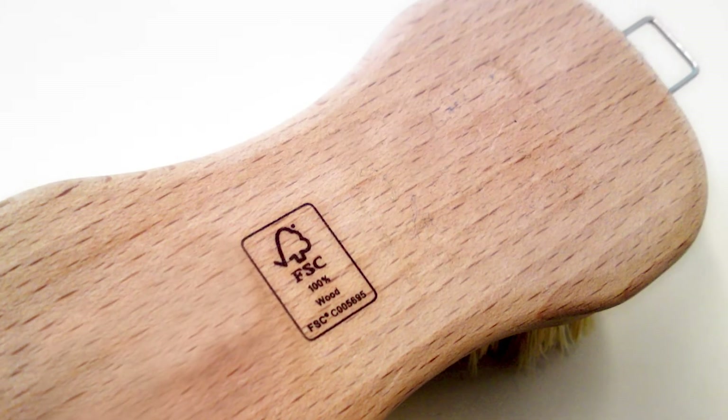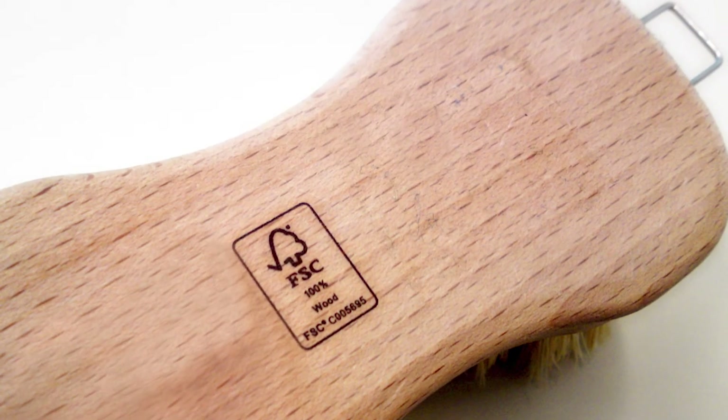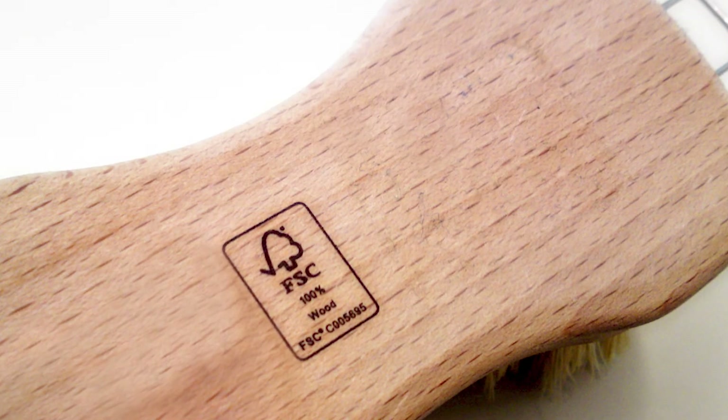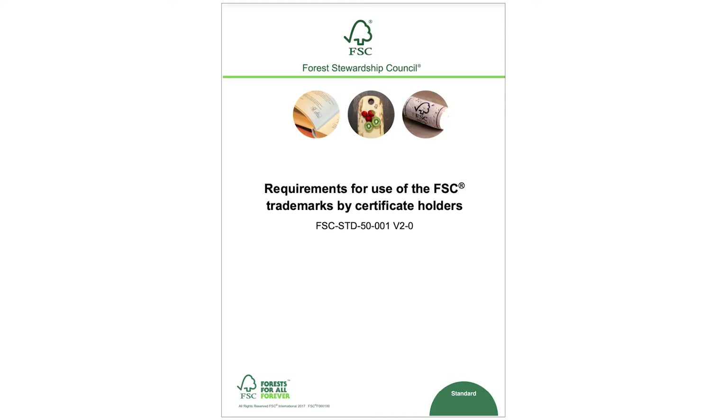It is the responsibility of the FSC certified organisation who will be applying the FSC label to ensure that the trademarks are used correctly on the product and appropriate approval is sought. If your organisation is creating artwork for an FSC certified supplier to use, please note that your FSC certified supplier will need to comply with the requirements of the FSC Trademark Standard, FSC Standard 50001.